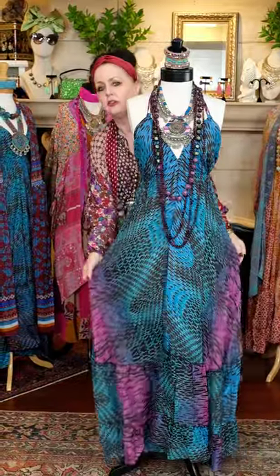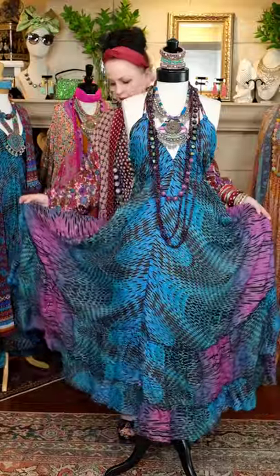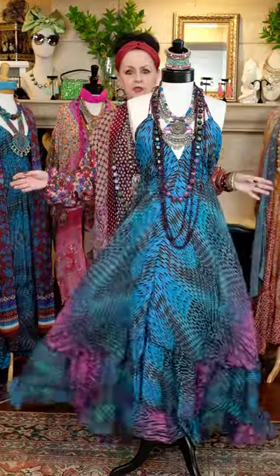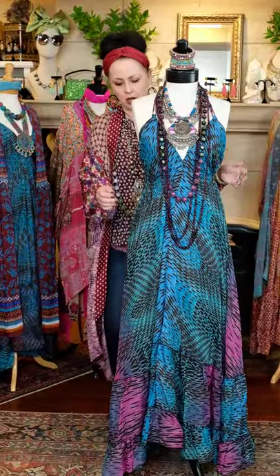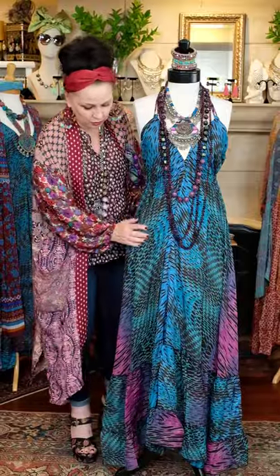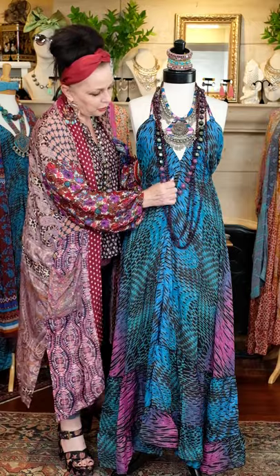It's a fashion miracle! Here it is. The dress is teals and blues and purples and violets, and it's silk. If this was Roberto Cavalli it would be thousands of dollars, but it's not — it's here and it's easy and it's affordable and it's fabulous.